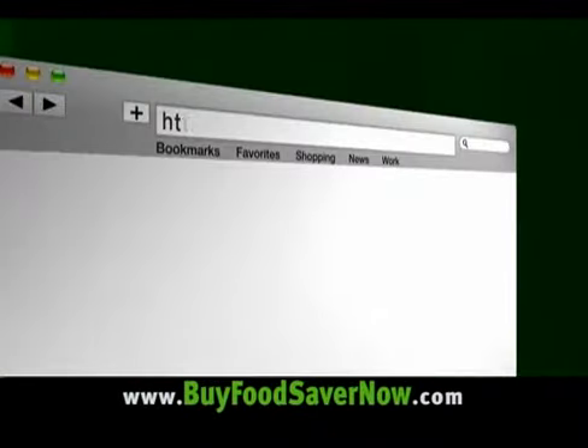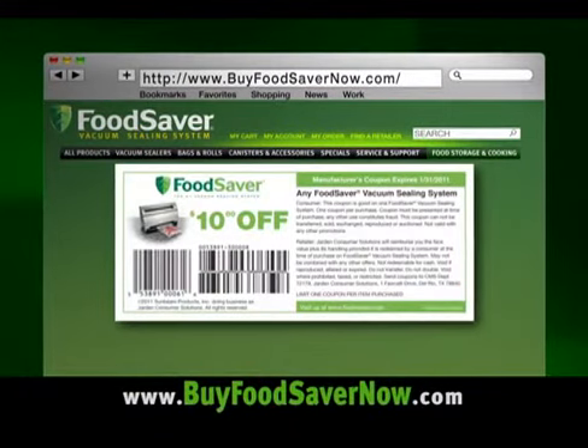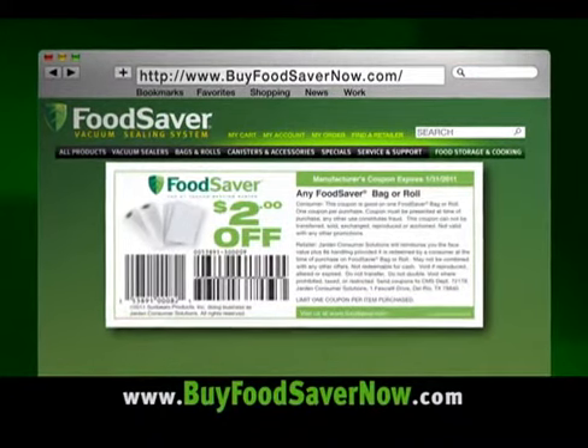And for a limited time, go online to www.BuyFoodSaverNow.com to download free coupons for instant savings of $10 off any FoodSaver appliance and $2 off any bag or roll.